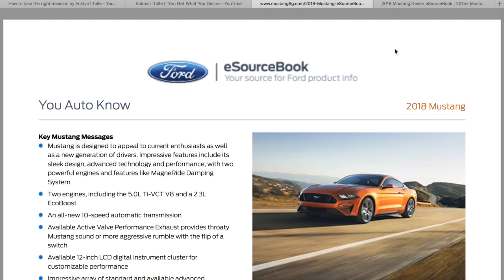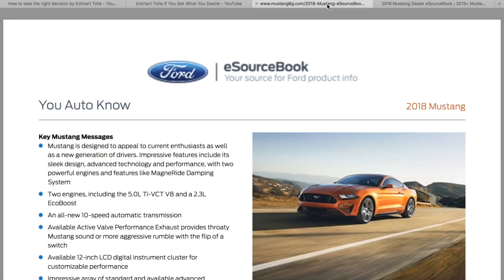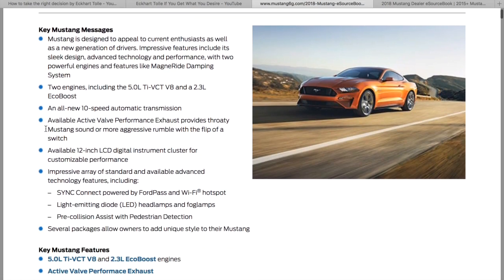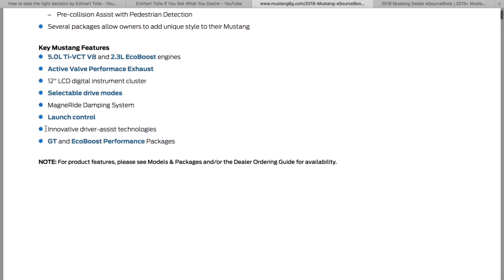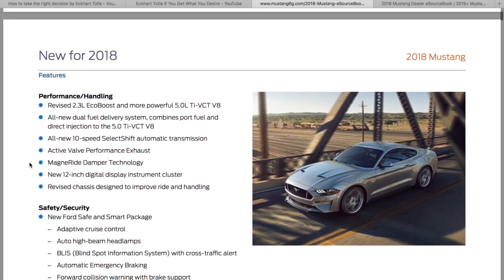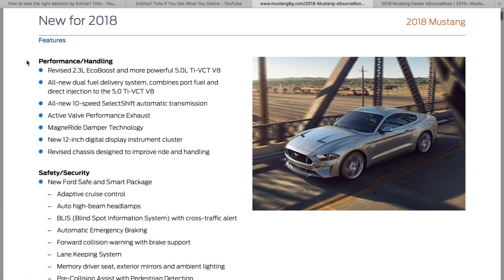Alright guys, Jay Teaser here. I wanted to go over the 2018 Mustang eSource book that was presented on the mustang6g.com Mustang Forums, courtesy of Mustang 6G member Like a Boss. He got this up for us — it's 139 pages so I'm not going to read all of it, but I do want to just go through the quick and dirty. Let's go through this real quick for anybody new to the 2018 Mustang.